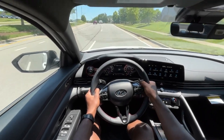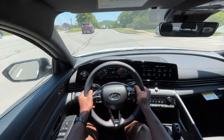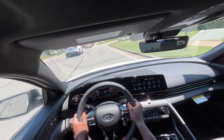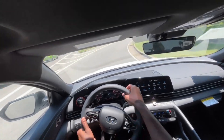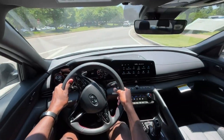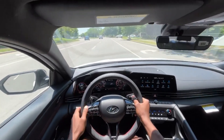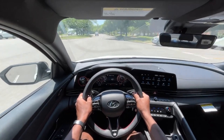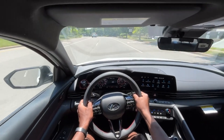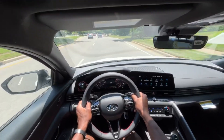Starting the test drive out in this Elantra N-Line. I drove this a few miles around before the actual test drive just because I was curious, and this is one of the most fun vehicles I've been behind the wheel of in terms of an economy sports car — cars like your Civic SIs, or taking it back a bit, the Cobalt SS — cars that were just meant to get good fuel economy and commute, and then they make sport-tuned versions of them.